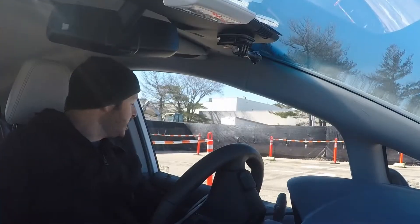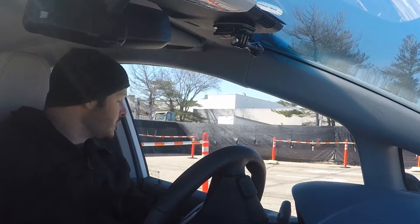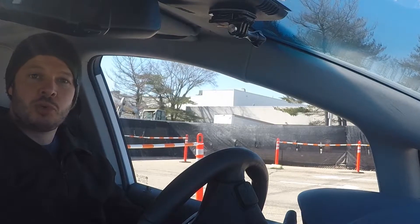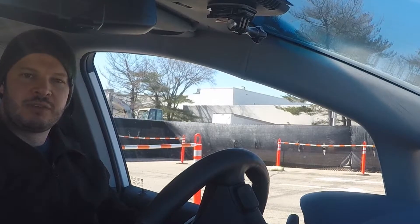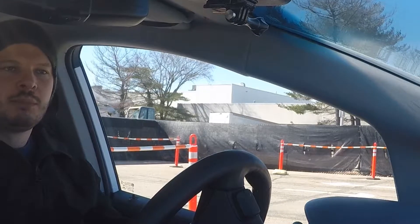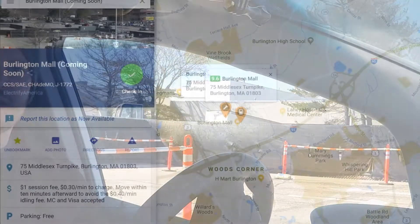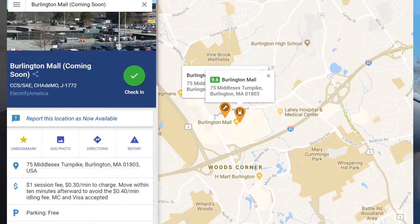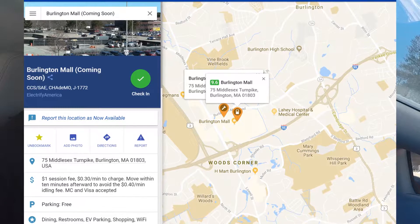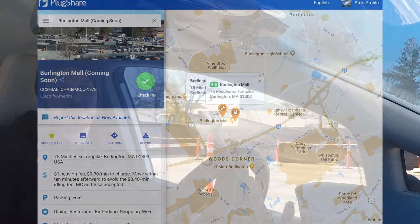Hopefully behind me here you can see the first signs of construction on Electrify America's site at Burlington Mall here in Massachusetts. I'm not sure what type of site it's going to be — whether it'll have the 50 kilowatt only or up to the 350 kilowatt units — but either way it's a good addition. This is right next to the EVgo units, right by the main mall entrance, so it could be a little crowded.